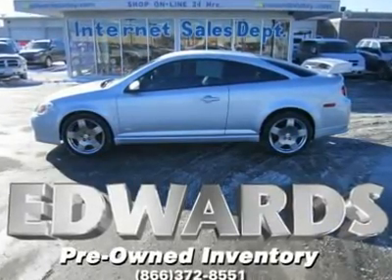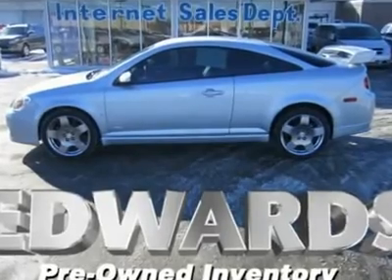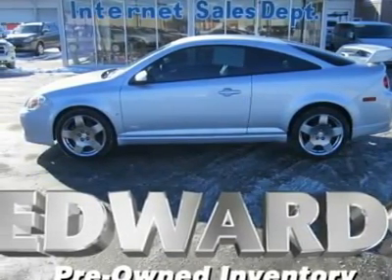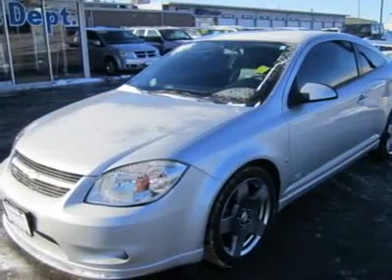With its expressive styling and all-around competence, the Chevrolet Cobalt competes effectively against the Honda Civic, Toyota Corolla, and Ford Focus. That's an impressive achievement, considering how long the competition has dominated this game.